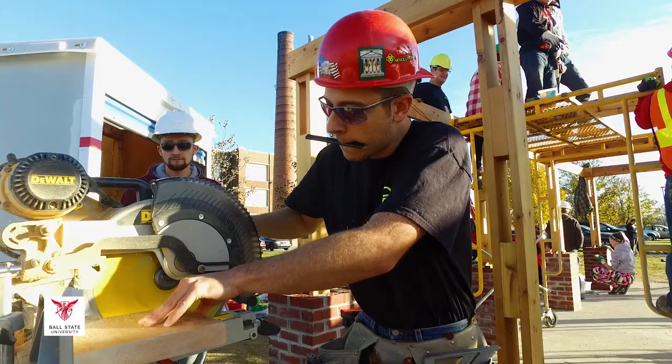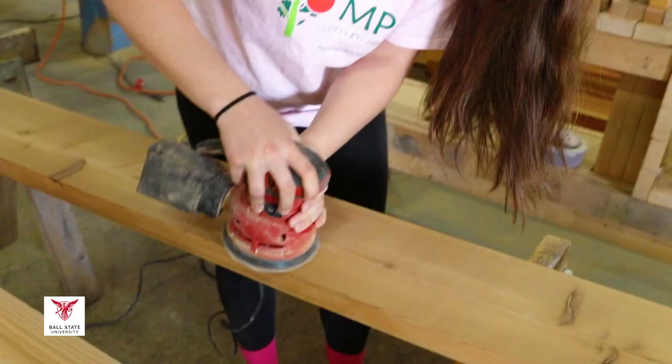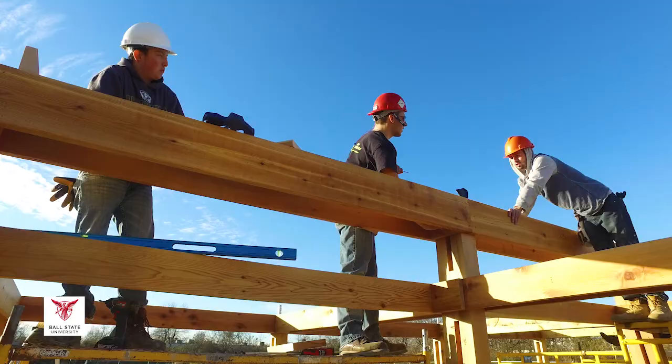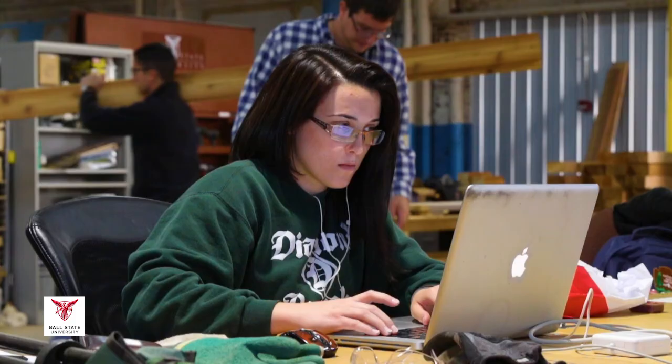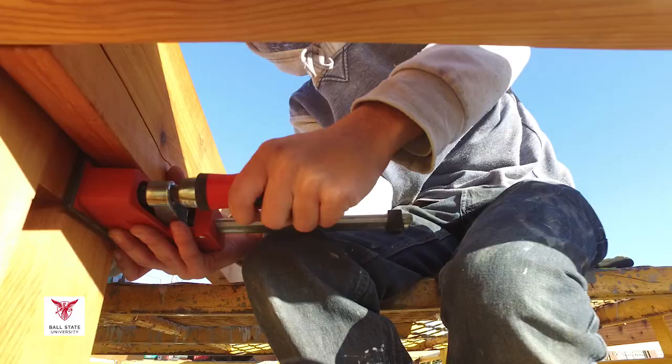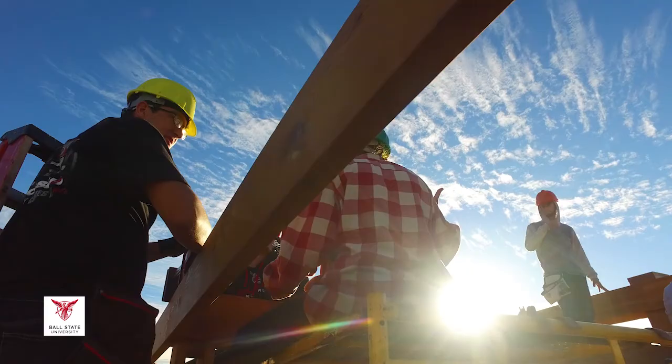My experience at Ball State Architecture and Planning has been amazing. It's got a very good reputation when it comes to the architecture program. For any young kid who's wanting to get into architecture, I would highly recommend Ball State. We've drawn footers and we've studied how it's built, but we've never been hands-on and doing it ourselves. It's a great learning experience for us in the field.